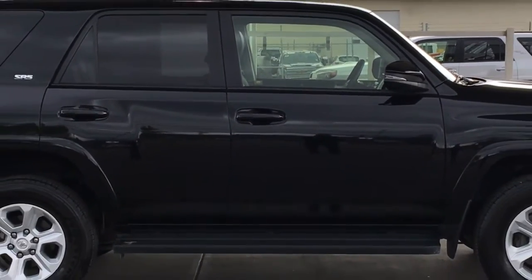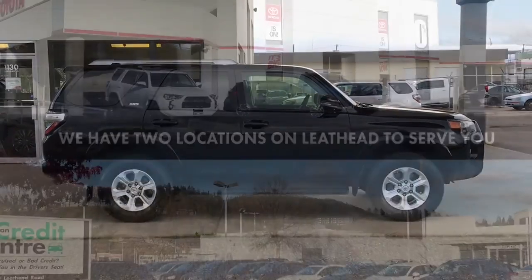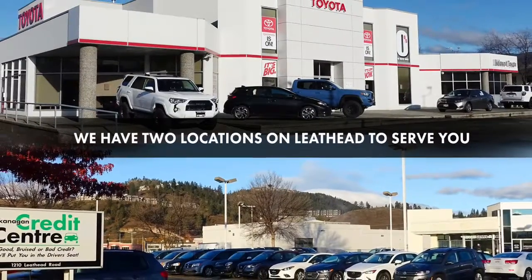Don't wait on this one. 4Runners this nice are in high demand. Call today to book your test drive or stop by for a look. We're located on Leith Head Road in Kelowna.